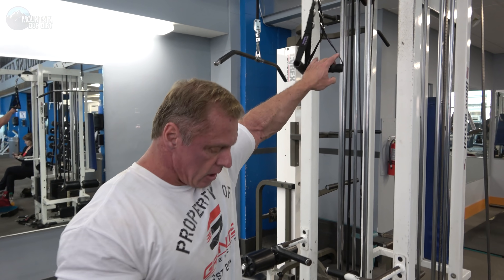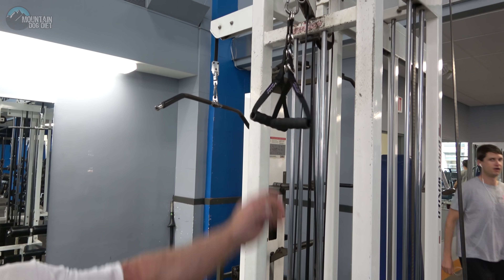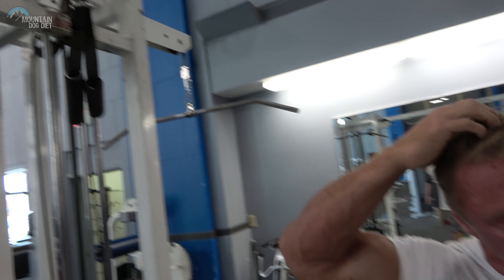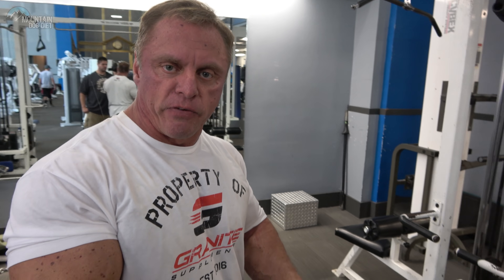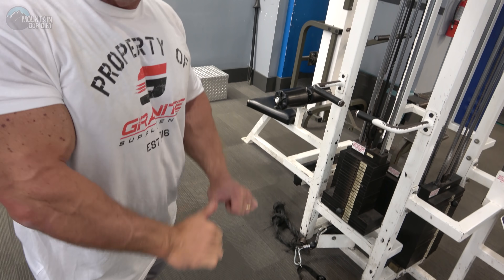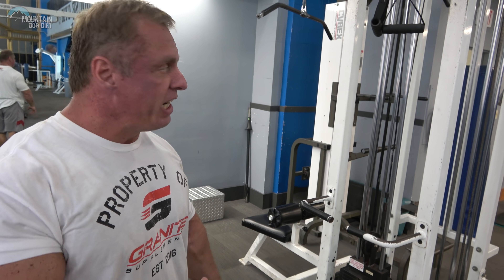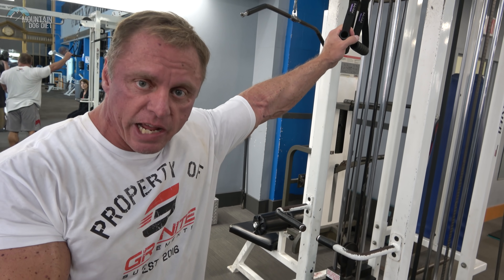For probably about a year and a half now, I've been using grips like this. These soft, spongy grips I love for triceps — they give your wrist a little bit of freedom of motion so you're not stuck. A pushdown for your triceps using these grips, and you push straight down.